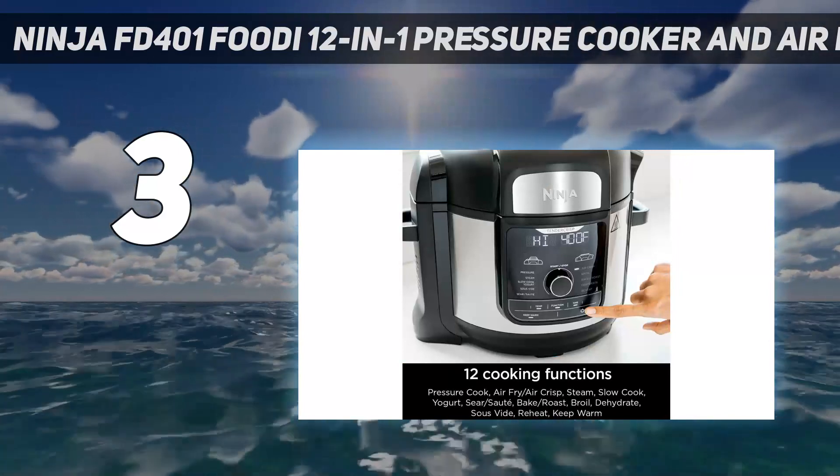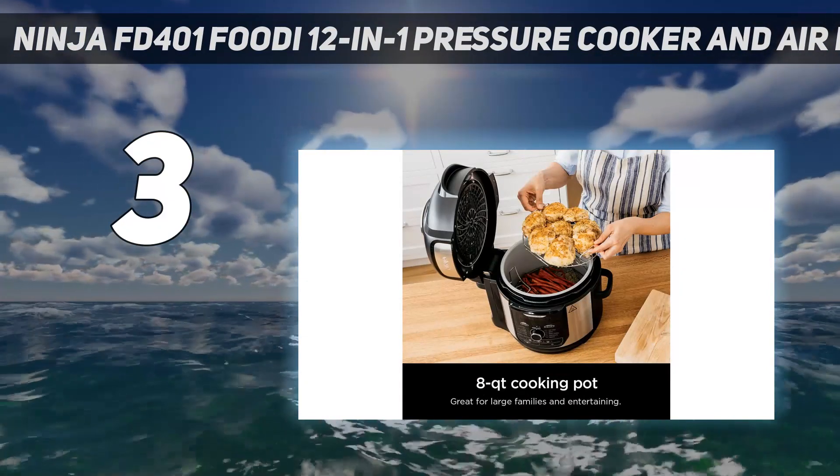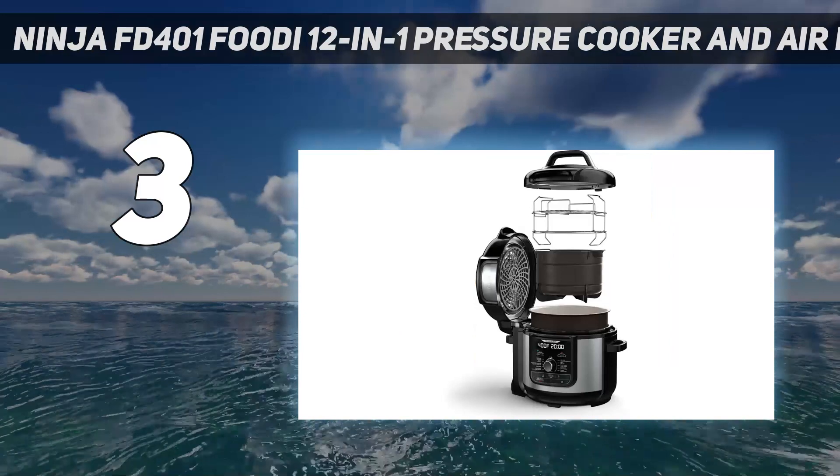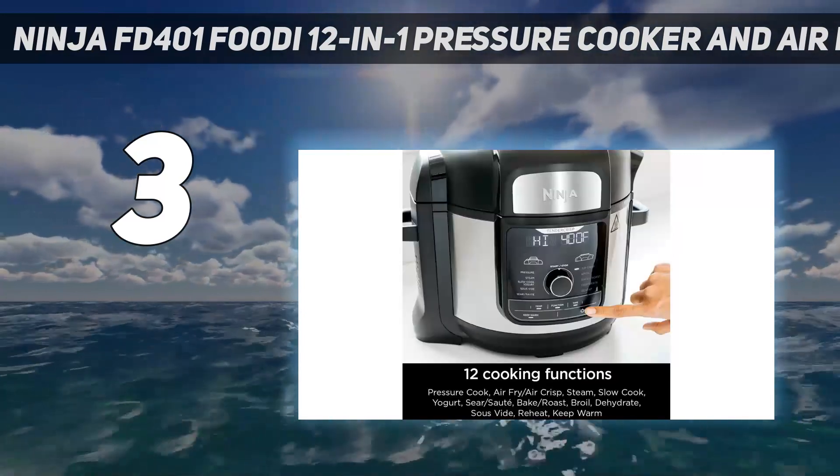Ninja's air fryer lid is the best we've seen. Other multi-cooker/air fryer combinations aren't as well-designed as Ninja's and have an overly large and cumbersome air fryer lid attachment that's hard to store when not in use.